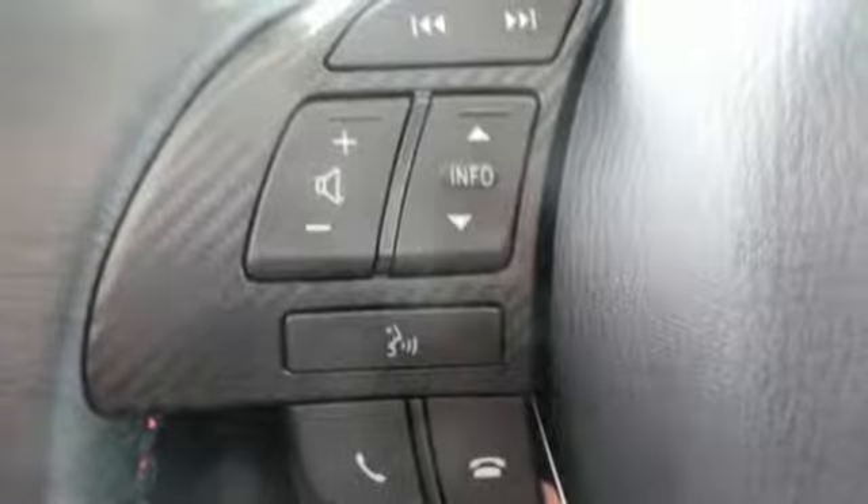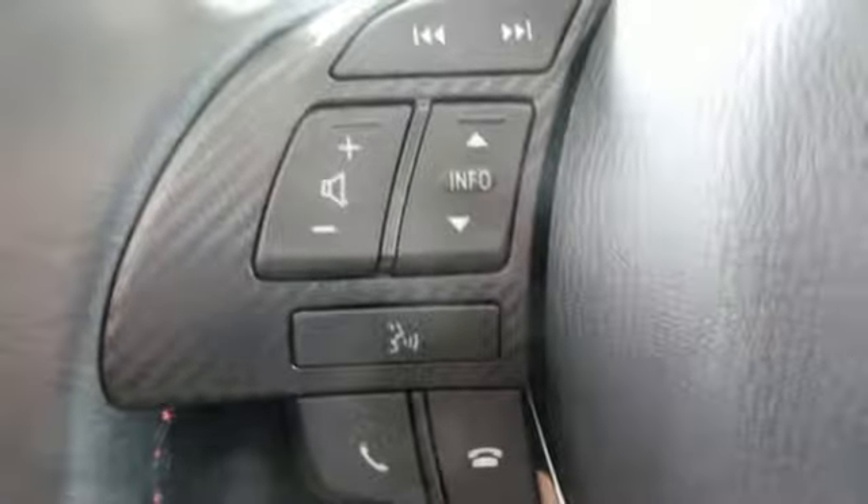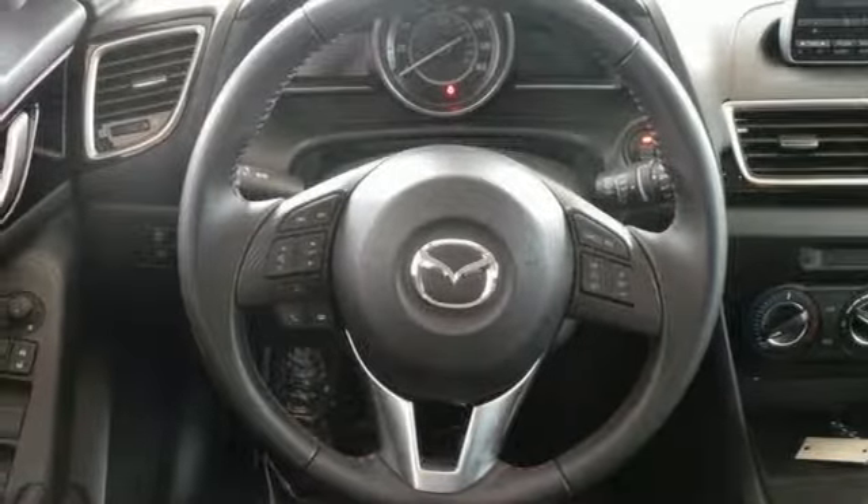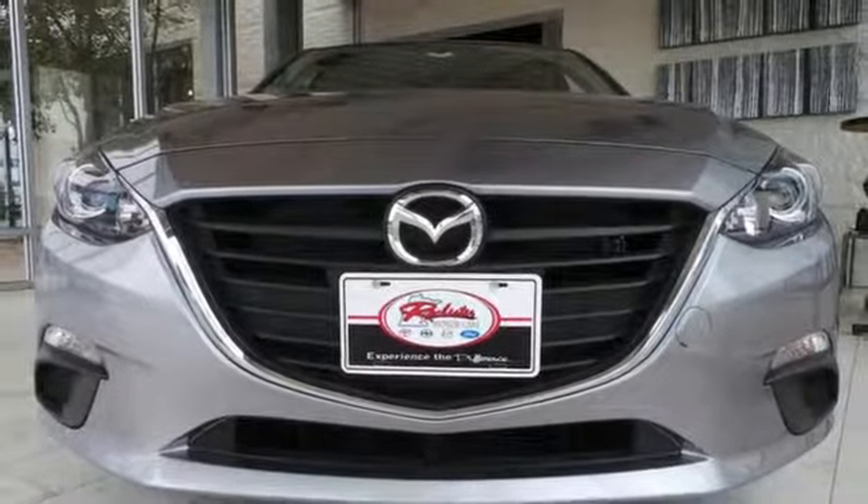On top of that, the MP3 compatible audio system is music to your ears. Known for its sharp handling and engaging nature, this Mazda 3 is the one you need to experience.